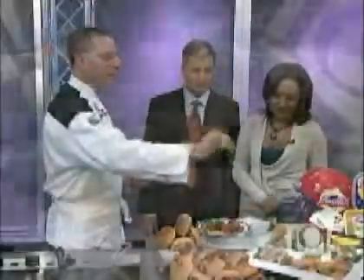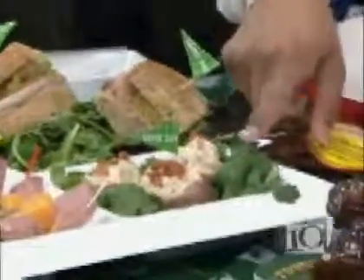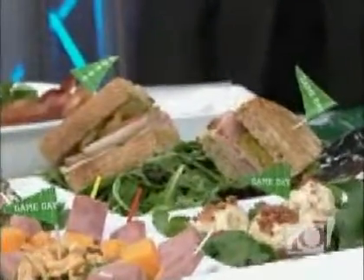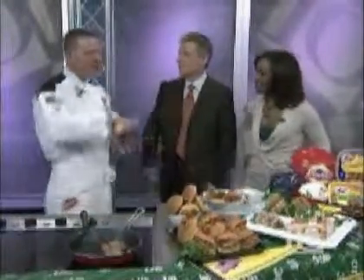We did a couple things here. We did a stuffed portabella mushroom with Hatfield Quality Bacon and Hatfield Deli Choice Meats. Then we did some stuffed mini Yukon Gold potatoes and red skin potatoes with bacon and cream cheese and goat cheese. And then we did a little Cuban panini sandwich — a pressed and grilled sandwich using our Deli Choice Roast Pork and Ham. The idea this year was sort of a tapas concept: smaller little bites, but you can have many of them.